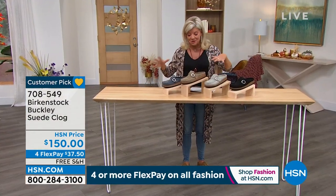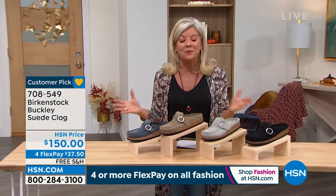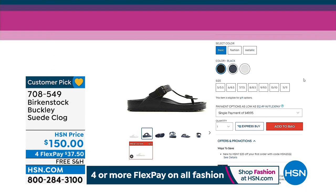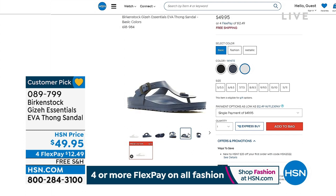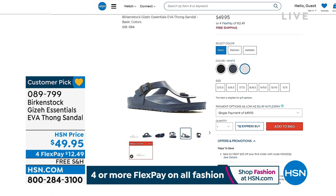Item 708549. We welcome you to join us on hsn.com where you can search Birkenstock, go to the store, and look at all the different silhouettes and styles. We also have our EVA thong sandal — always a customer pick favorite — available for $49.95. That's the original footbed but in EVA, so you can get it wet, wear it in the rain, to the beach, or to the pool. Also available with free shipping and FlexPay. Item number 089-799.